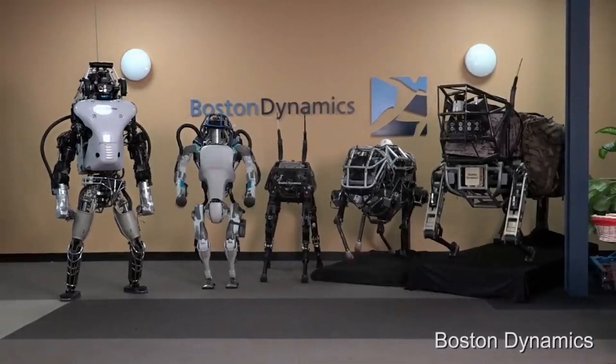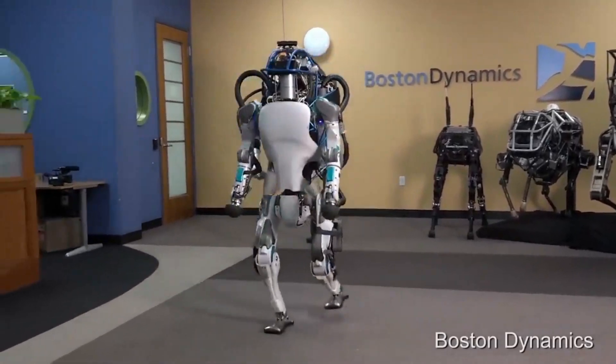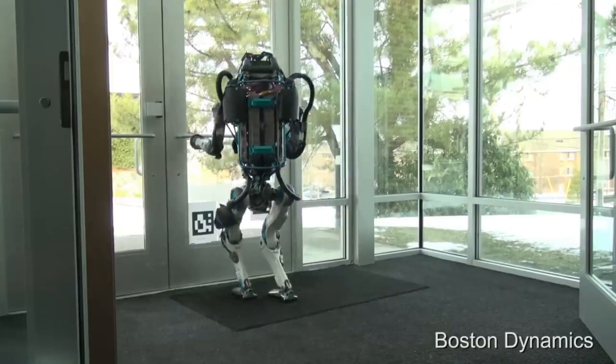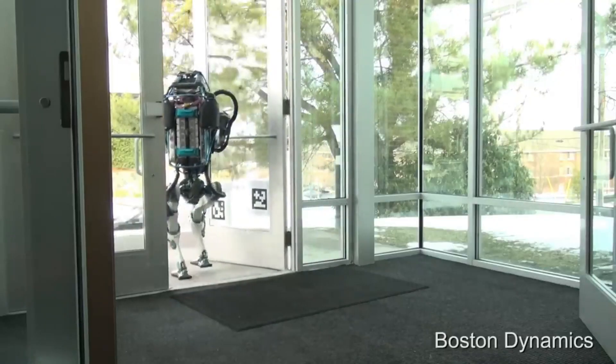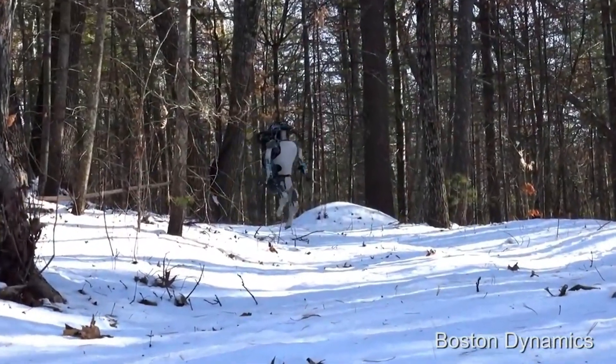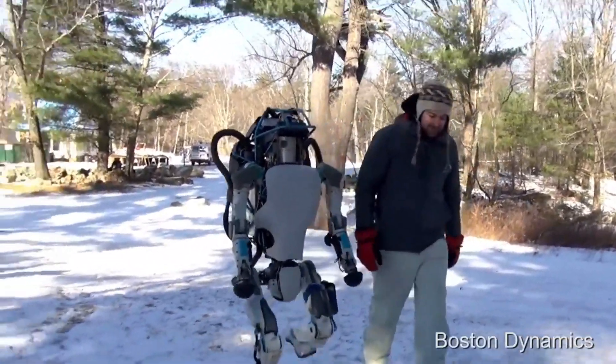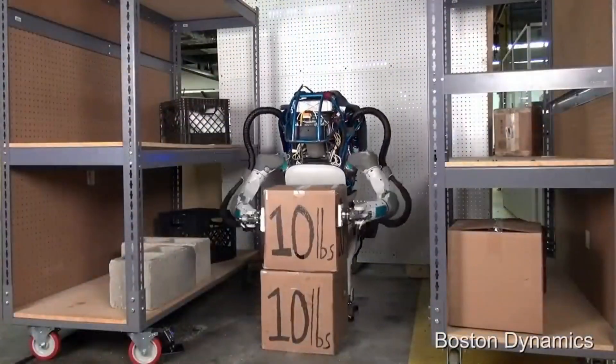Meet Atlas, the world's most dynamic humanoid robot. Boston Dynamics uses Atlas as a research platform, allowing them to push the limits of robotic mobility and bimanual manipulation. An advanced control system and state-of-the-art hardware gives the robot the power and balance to perform impressive athletics and agility.